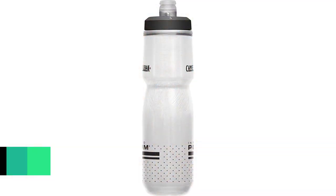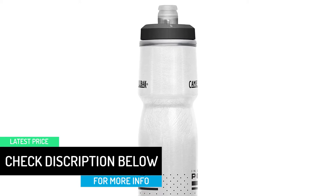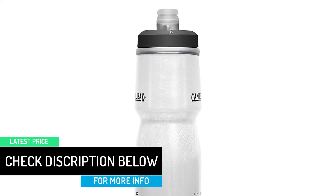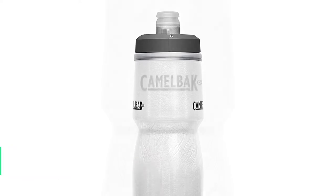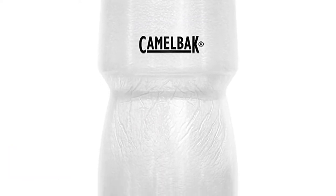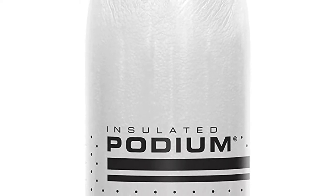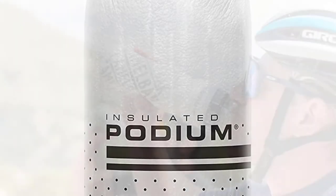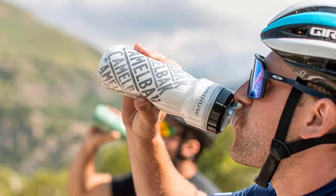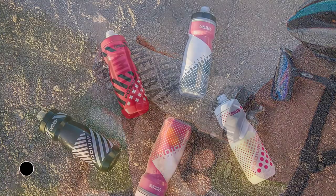The CamelBak bike water bottle is engineered with a high-flow self-sealing cap, which maximizes flow rate while eliminating spills and splashes. The CamelBak Podium Chill is the ultimate water bottle for rapid, reliable, superior hydration. All parts can be separated for easier cleaning, and plastic materials are 100% free of BPA, BPS, and BPF.